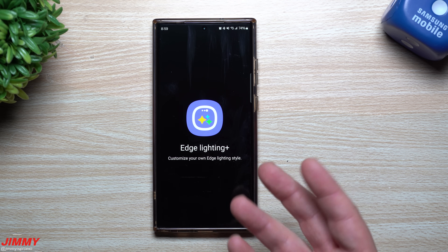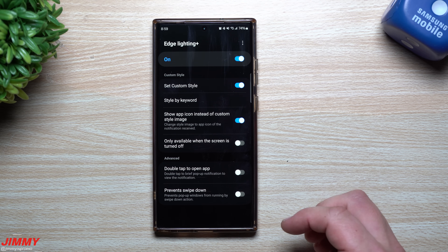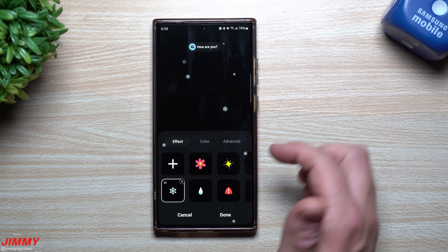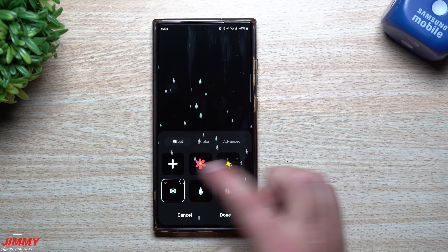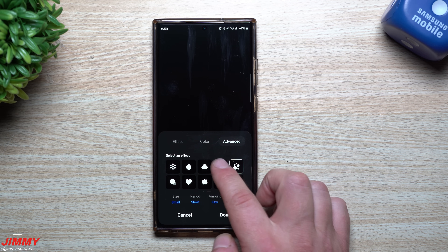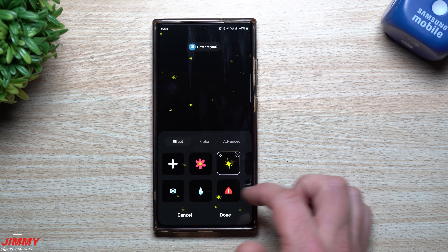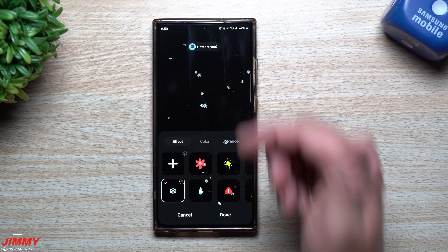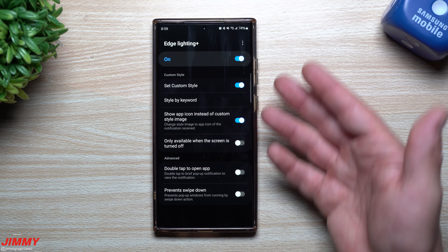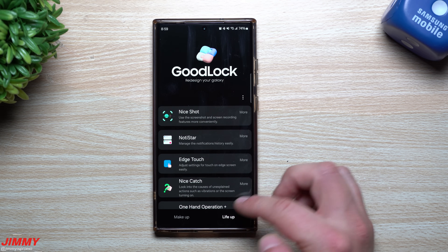Edge Lighting Plus also got a really fun update. Now you can have little app icons pop up all over your screen when you get a notification. You can choose to show app icons instead of custom style icons, and control the direction — rain from the top, snow coming in from anywhere, change colors, and adjust size and effect style. If you don't want an effect, you don't have to have one. It's a pretty big update for Edge Lighting.